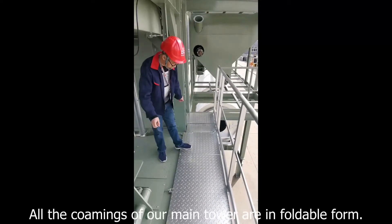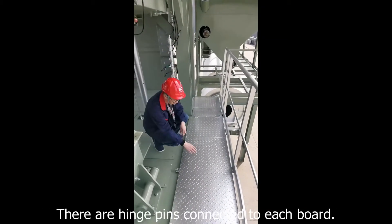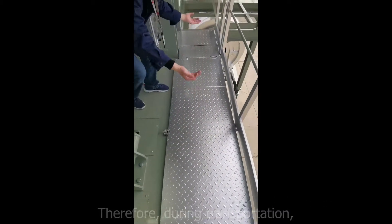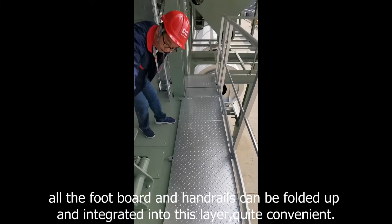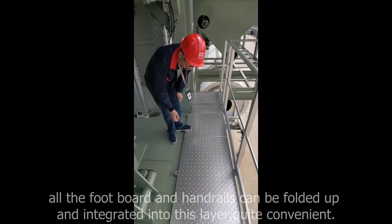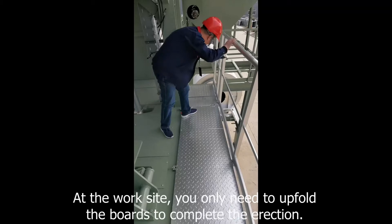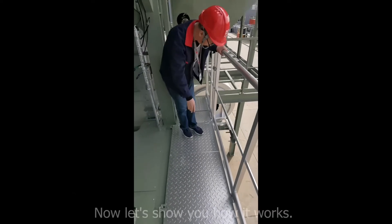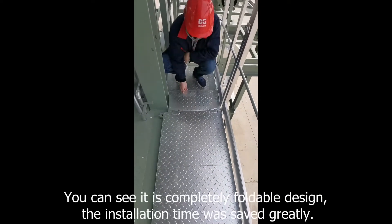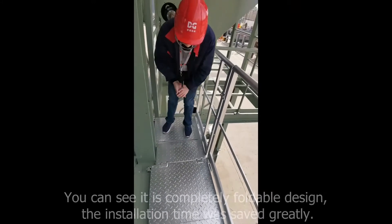All handrails of the main tower are in foldable form, with hatch pins connected to each board. During transportation, all the footboards and handrails can be folded up and integrated into the structure — quite convenient. At the working site, you only need to unfold the boards to complete the installation. As you can see, it is a completely foldable design, and the installation time is saved greatly.